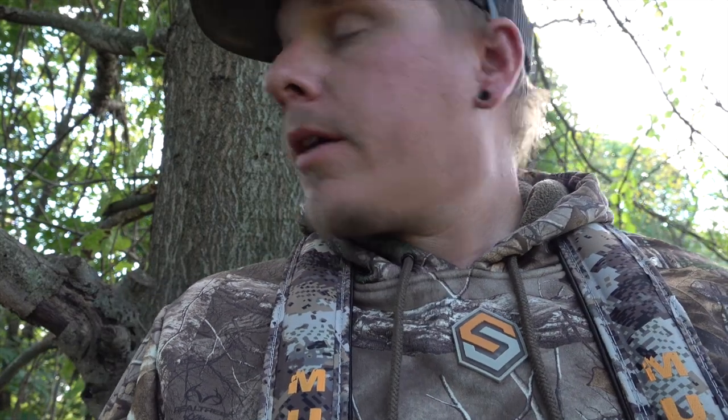Just got settled in. I've got the safety strap tonight for the tree stand, so feeling safe. I'm going to get the bow up and enjoy my sit.